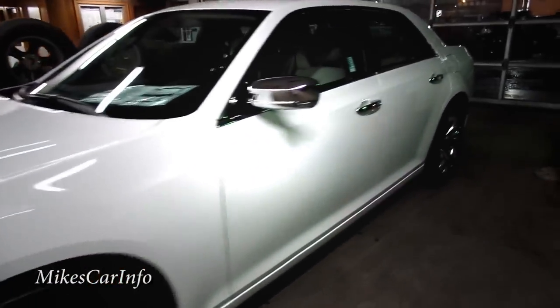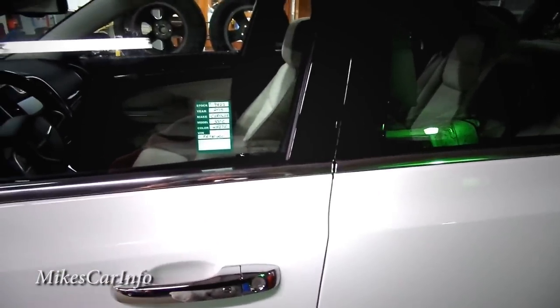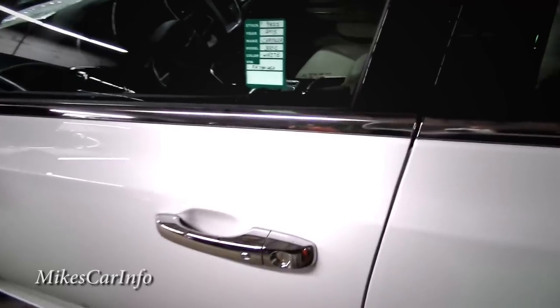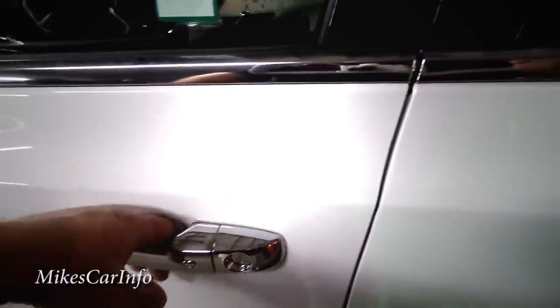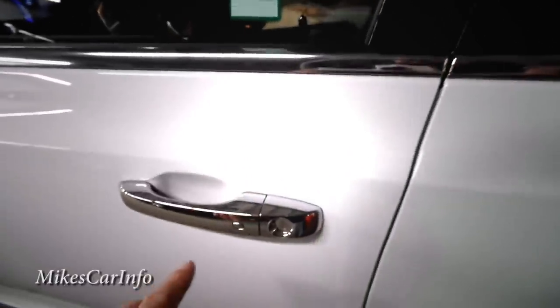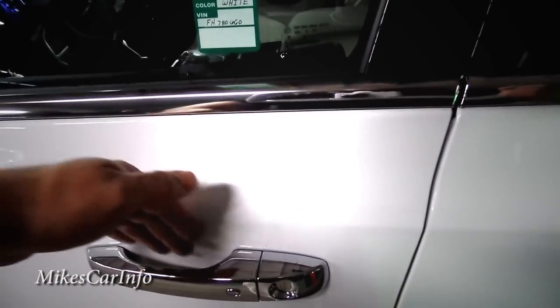Now the car's locked and I've got the key in my pocket. To get in, you don't need to use the key fob — just put your hand near the door handle; it senses the proximity key and unlocks. To re-lock, push the button on the handle. Just put your hand back and it unlocks again.